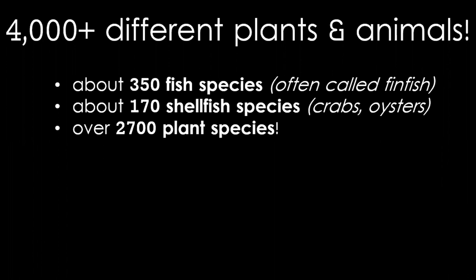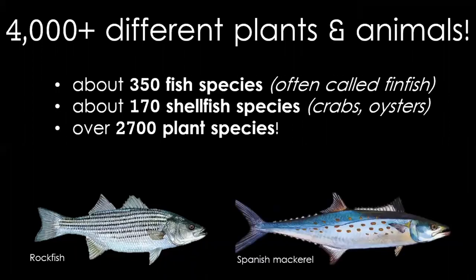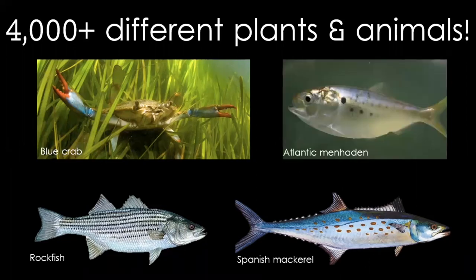We also have over 2,700 plant species. One of the iconic fish in the bay is the rockfish, also called the striped bass. Another recreationally caught fish is the Spanish mackerel, which is a beautiful fish as you can tell by its color pattern. Another iconic species in the bay is the blue crab. We also have the Atlantic menhaden — this fish is caught and used to create fish oil, and it is also a key food source for many other fish in the bay.